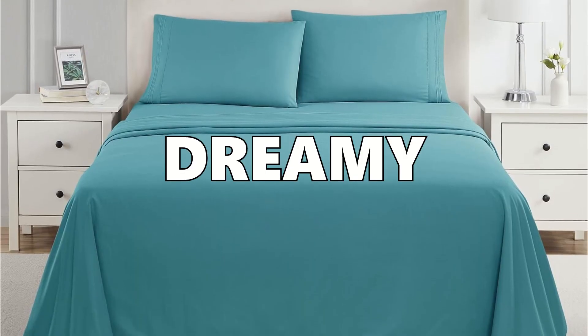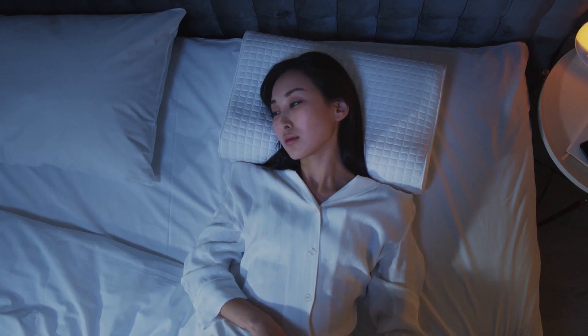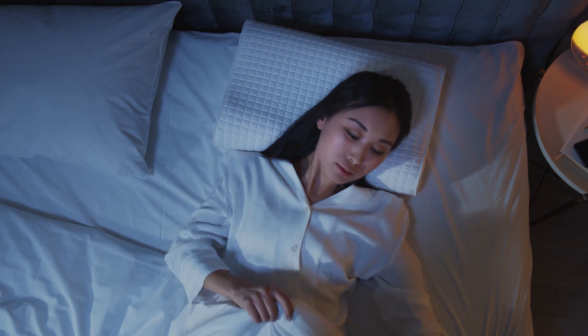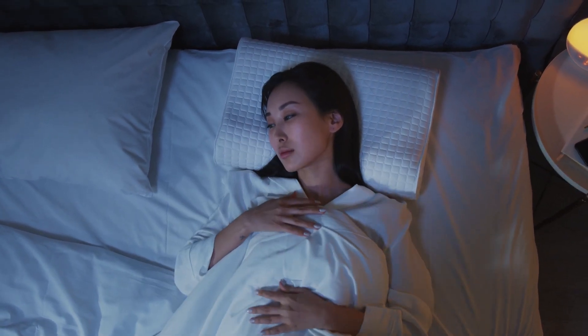Want to know the best sheets for dreamy sleep? Nestlé bedding sheets didn't make our top 5. Click here to see which ones did, and step up your sleep game. Liked our honest chat about Nestlé sheets? Smash that like button and subscribe for more real-deal reviews. Dreamy sleeps and top-notch tips are waiting for you here.